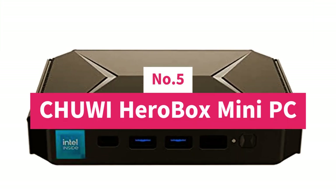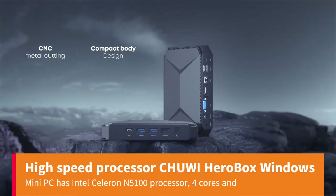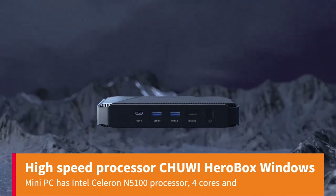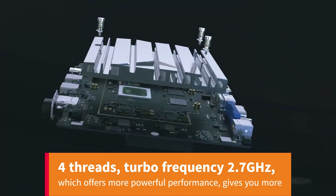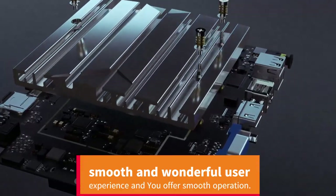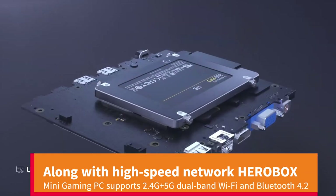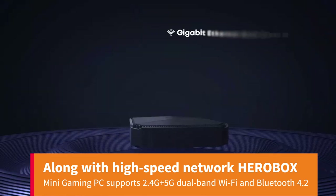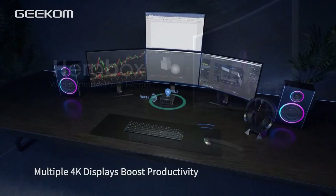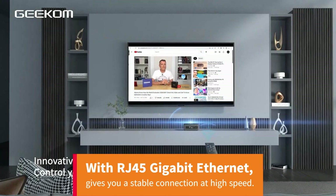Number 5: Chewy Herobox Mini PC — High-Speed Processor. The Chewy Herobox Windows Mini PC has an Intel Celeron N5100 processor, 4 cores and 4 threads, Turbo Frequency 2.7 GHz, which offers more powerful performance and gives you a smooth and wonderful user experience. Along with high-speed network, the Herobox Mini Gaming PC supports 2.4G plus 5G dual-band Wi-Fi and Bluetooth 4.2, connecting to multimedia devices, mouse, audio, or headset. With RJ45 Gigabit Ethernet, it gives you a stable connection at high speed.